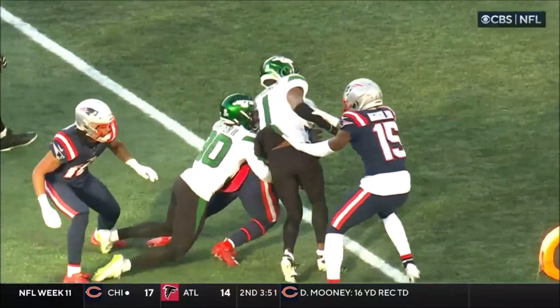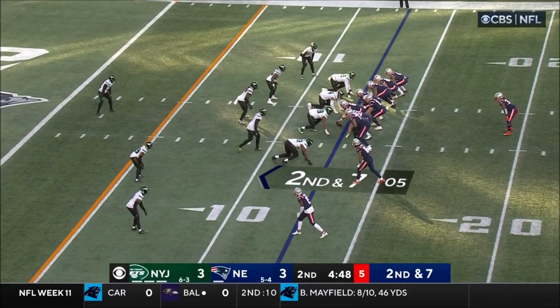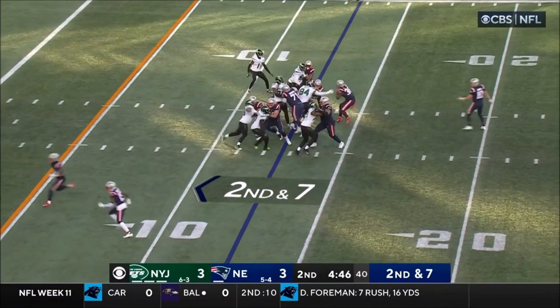Excellent job by Stevenson. This is all on him and the Jets had a good defense. That's the type of player that he is. And play the drive. Second and seven.